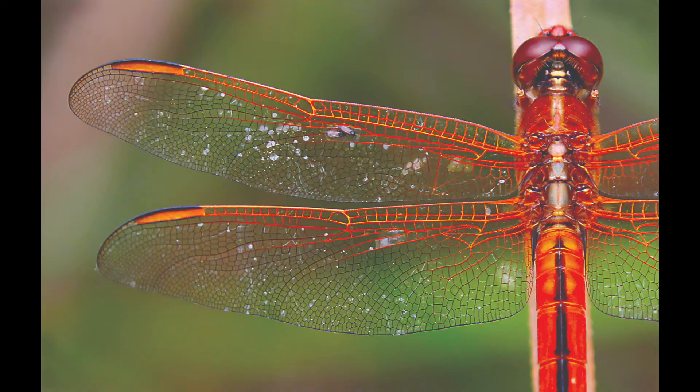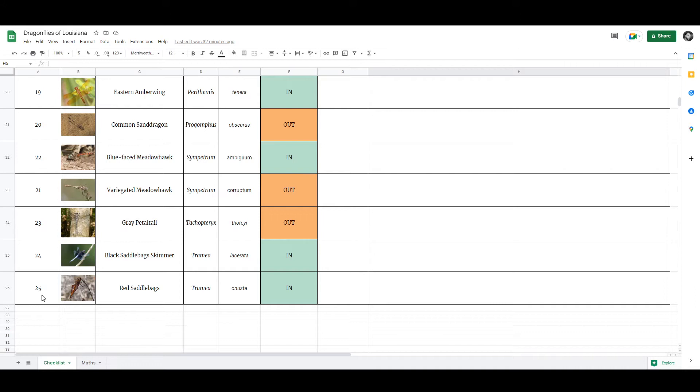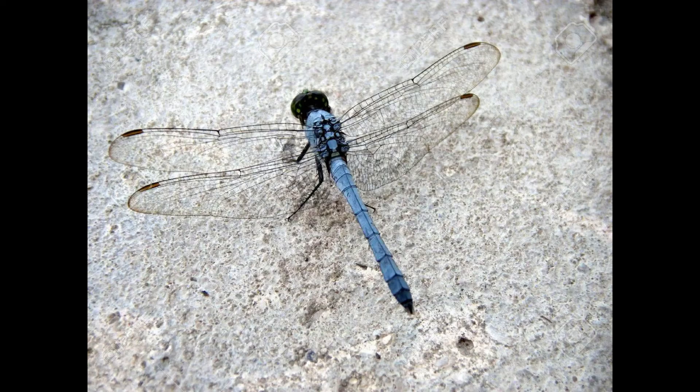I'm going to try and collect all of the dragonfly species endemic to Louisiana. I've gone ahead and made a spreadsheet of most of the species endemic to my area — more on that in a minute — and when they are active as adults, since that's the stage of life that we are most interested in.